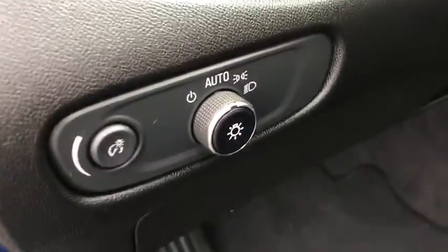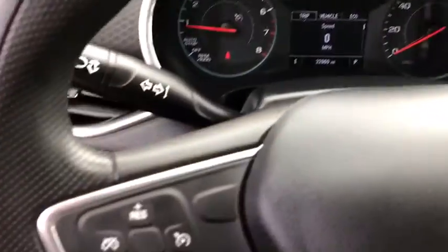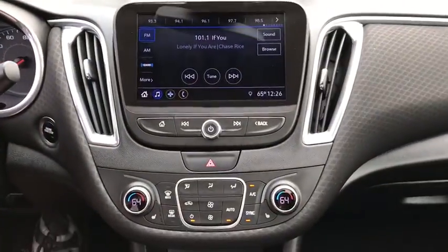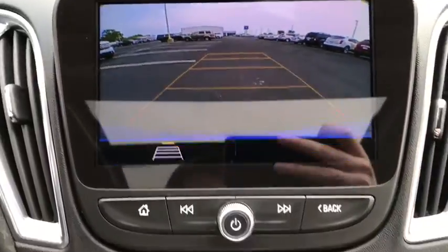Security system, compass, electronic stability control, heated front driver and passenger seats, trip computer, panic alarm, brake assist, remote keyless entry, overhead console, tachometer, front reading lamp.